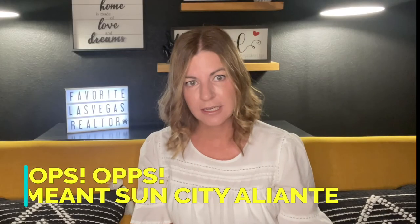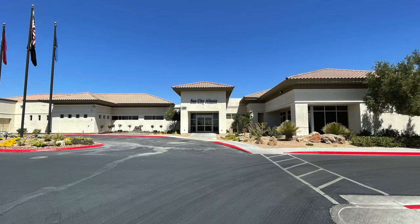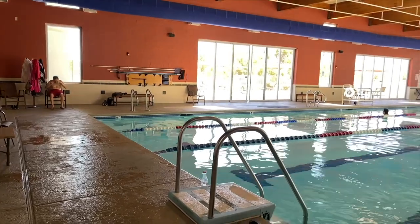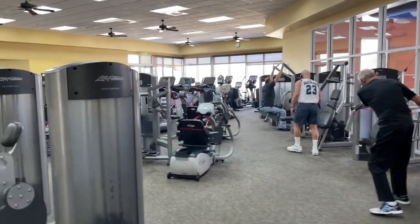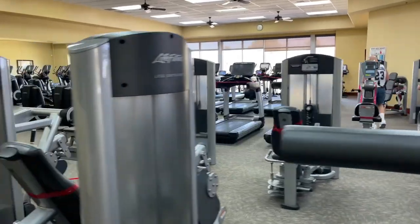Residents get exclusive access to the community's clubhouse, which is the focal point for all social and fitness activities in Sun City Aliente. It includes an indoor lap pool and spa where residents can enjoy morning laps or afternoon fitness routines. However, there is no outdoor pool, which was a little disappointing — meaning you may need your own pool if you enjoy outdoor swimming. The state-of-the-art fitness center includes the latest cardiovascular and weight training equipment, while an aerobic studio is on hand for exercise classes.